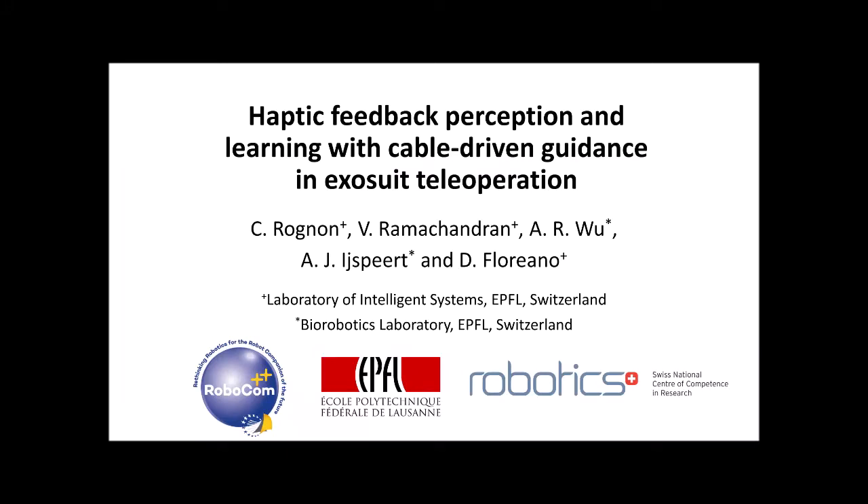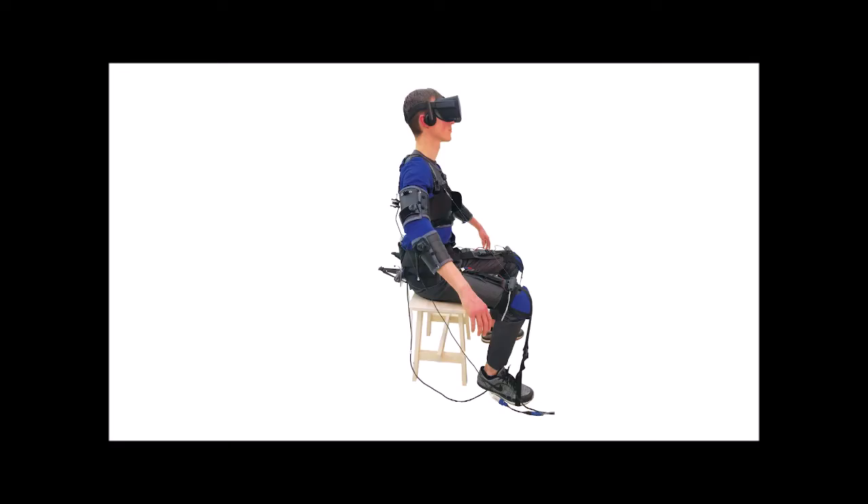Haptic Feedback Perception and Learning with Cable-Driven Guidance in Exosuit Teleoperation. A kinesthetic feedback device made of four cables is attached on the upper torso. The cables are driven by electrical motors situated on the distal part of each leg and on the lower back. When the motors are actuated, they apply force through the cables, thereby pulling the user's torso.